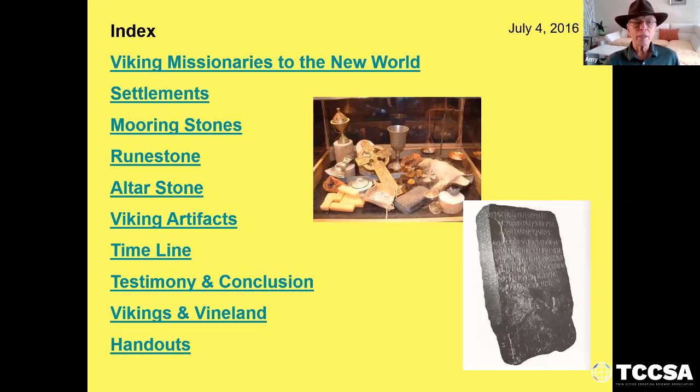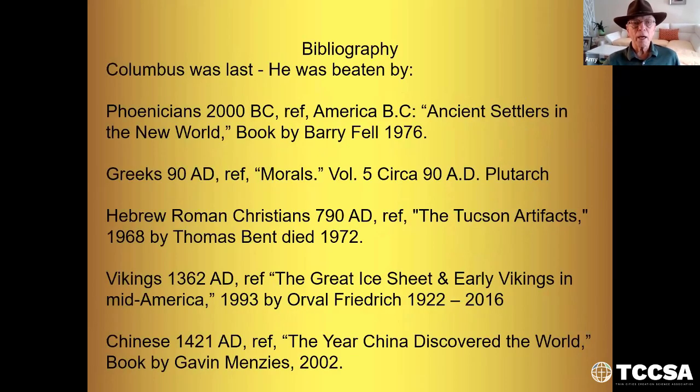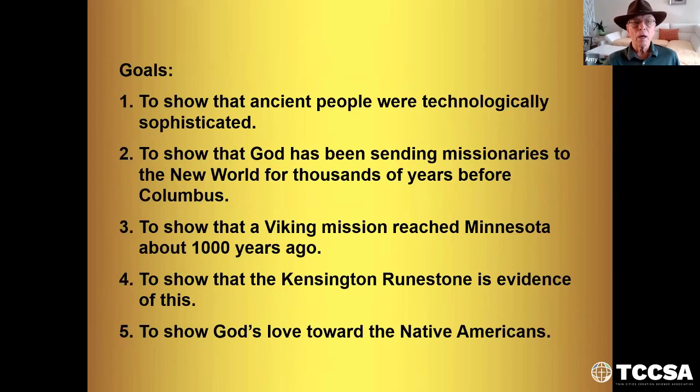This is the outline of the things we're going to study about the Viking missionaries and the New World. Our goal is to show that ancient people were technologically sophisticated; to show that God has been sending missionaries to the New World for thousands of years before Columbus; to show that a Viking mission reached Minnesota about a thousand years ago to bring God's word here; and to show that the Kensington ruined stone is evidence of this. And finally, to show God's love towards the Native Americans.